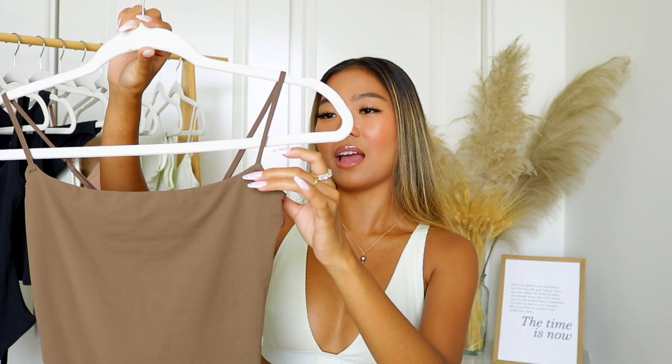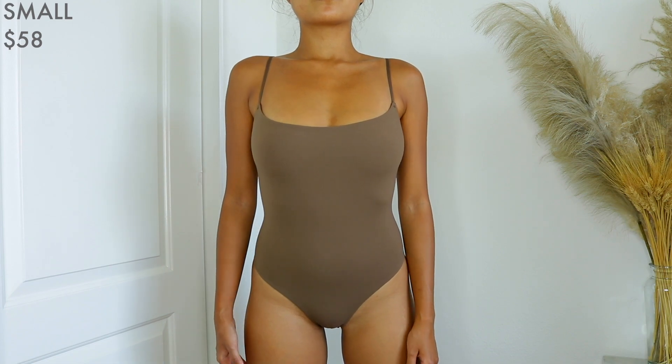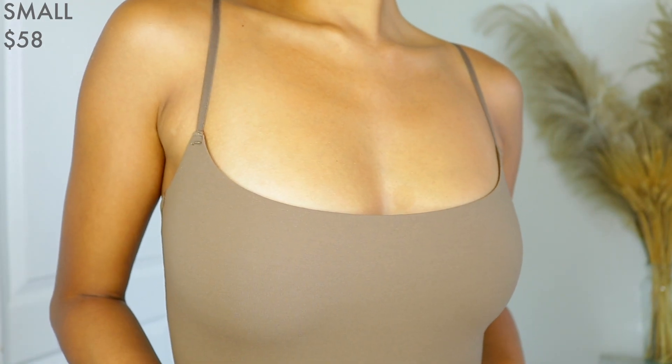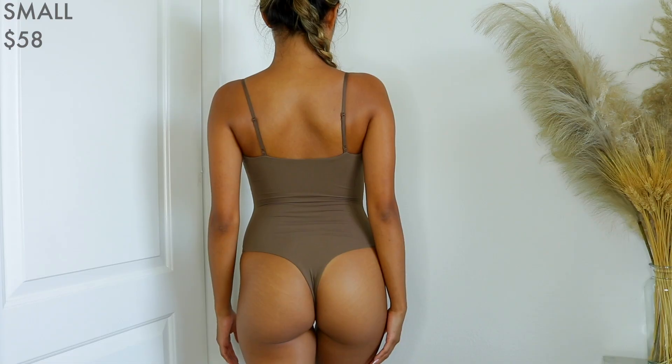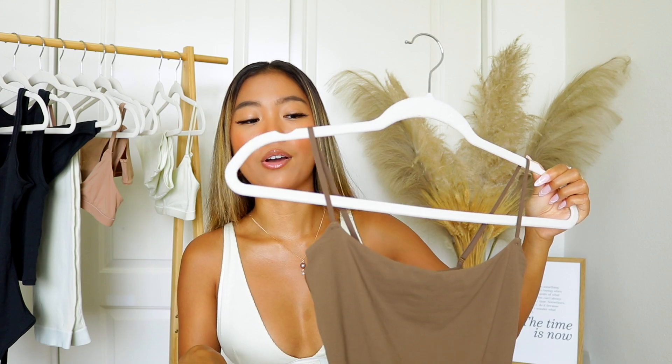Up next I have the Fits Everybody cami thong bodysuit. This is something I would consider a basic in every woman's closet. It's super soft and what I love about the Fits Everybody collection is that it is made for your body — it looks small but it's going to sculpt and fit the way your body looks. When you get your package and you're like there's no way that's going to fit, just try it on, because as soon as I did I was like, oh, it really hugged in the right places. I love the color and if you're not vibing with it, they have other colors on their website.